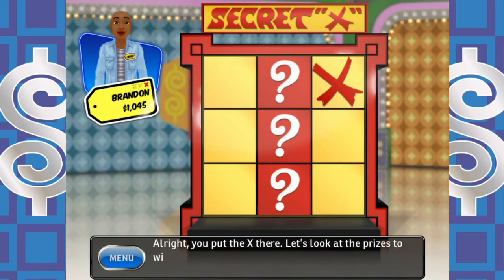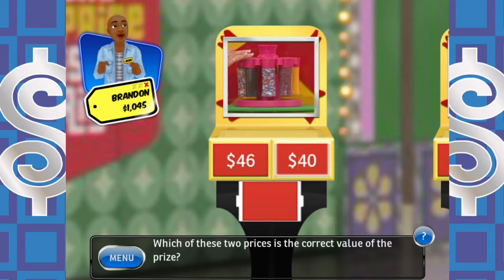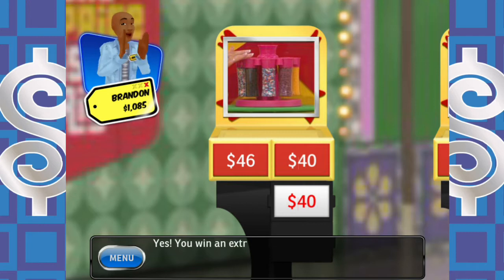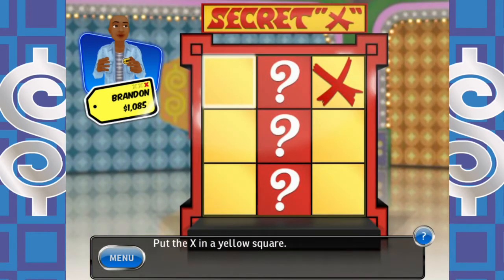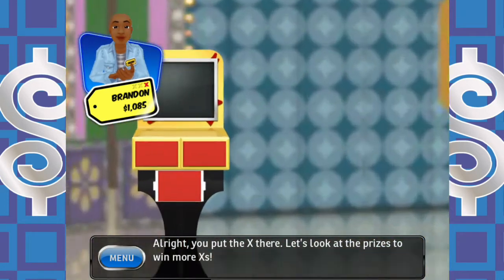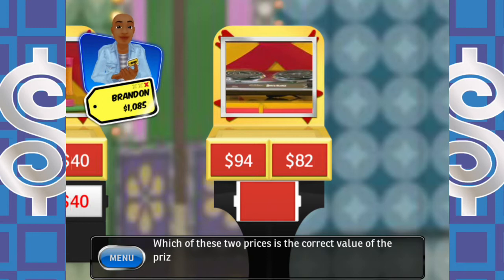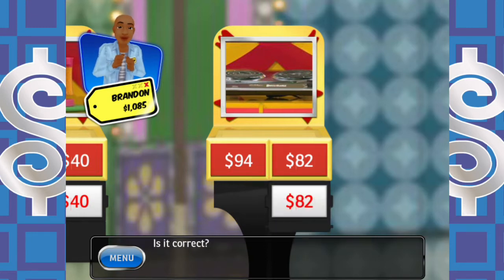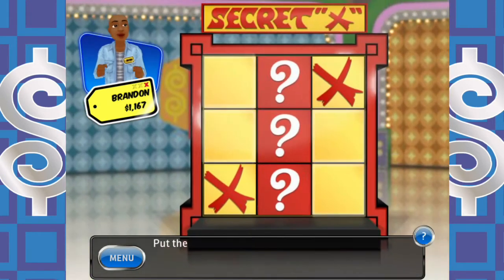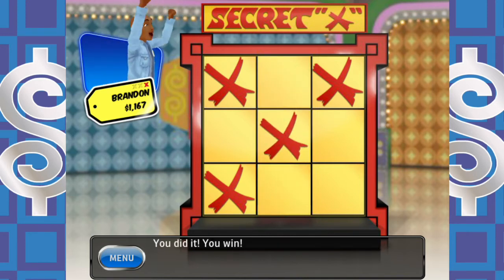The secret to this game is playing the corners. I don't think the X is on the bottom today, so I'm going to play the top side. First price question: eight dessert toppings in a rotating carousel — is the price $40? Yes! Win an extra X. I place it in the middle. Second price question: a compact portable stove range — I get it correct again, win another X. I think the secret X is in one of the top two squares, so I place it in the corner. You did it — you win!